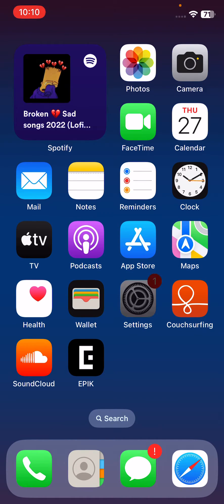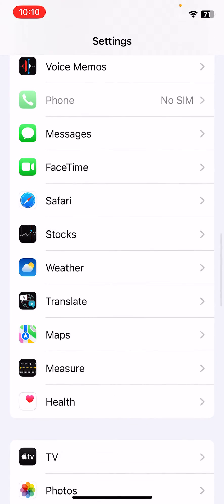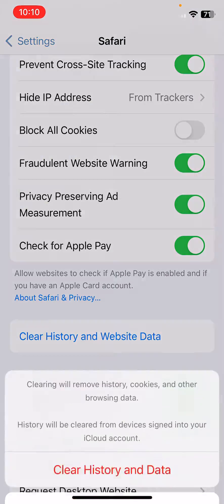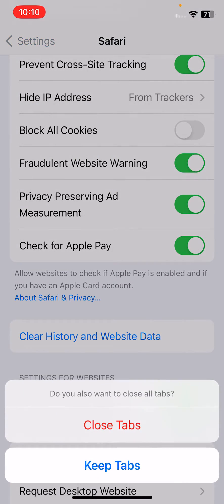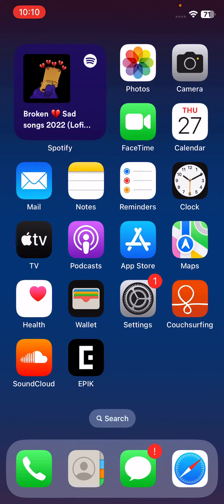The next solution is to clear history and cookies from Safari. Open Settings, scroll down, find Safari, tap on it, scroll down and tap on Clear History and Website Data.